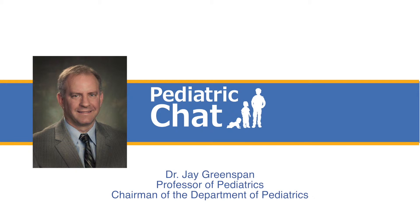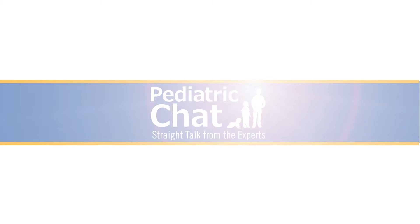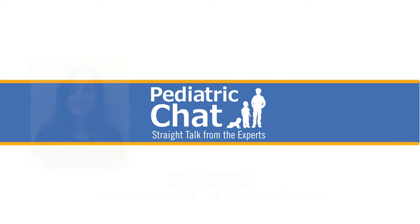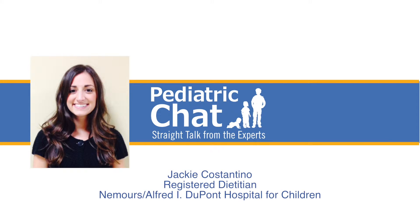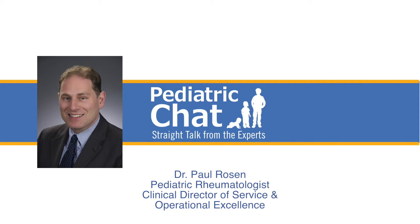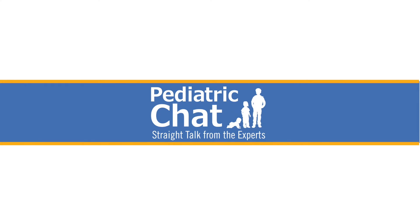Hello, I'm Dr. Jay Greenspan. Back in the day when Paul and I were young, there was a food pyramid and we stuck by that. Over the years it's gone through a number of transformations, and to help us understand what it looks like today is Jackie Constantino, a registered dietitian at Nemours. Welcome, Jackie. And joining me today with his pyramid is Paul.